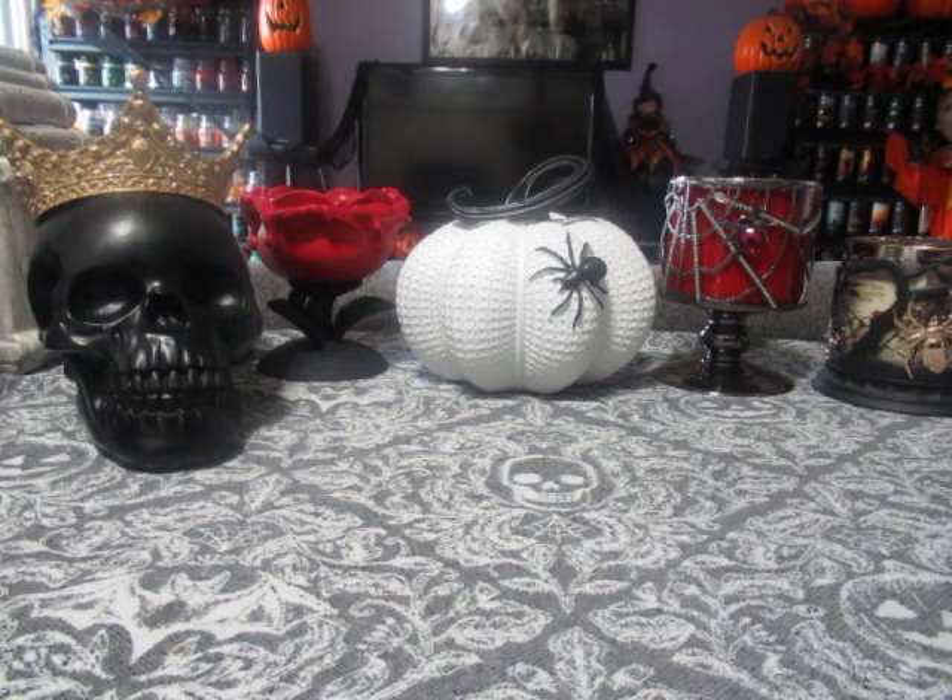Hello everyone, welcome back to my channel. Today I have a collective haul to show you from Bath & Body Works. To all my U.S. subscribers, I am a Canadian, so I shop at the Canadian stores. At Bath & Body Works, the price points are different in comparison to the U.S. This haul is not a very large one, and it's over the course of two visits to my local store, so I decided to combine everything.